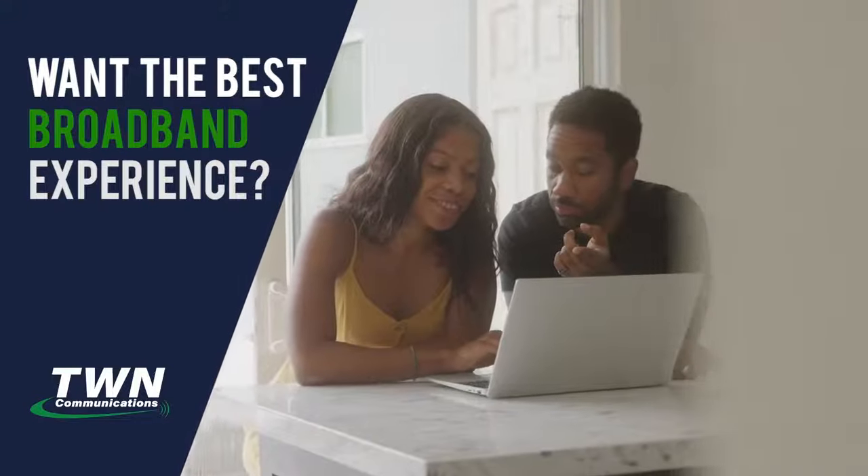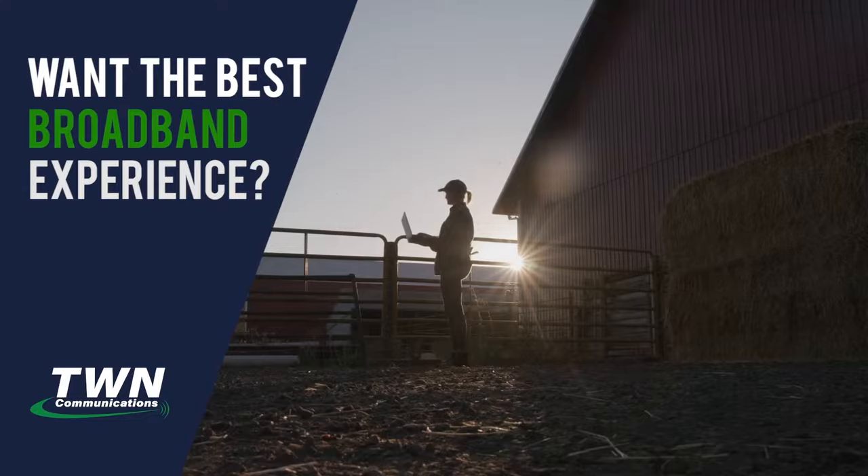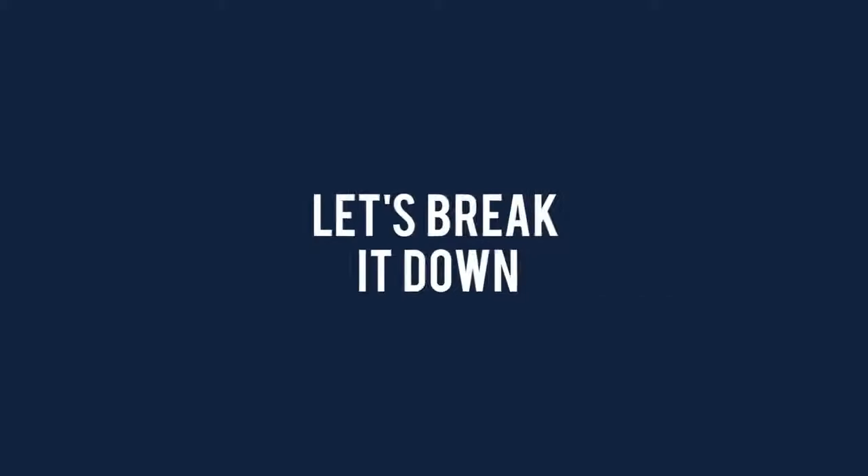Now more than ever you need fast reliable internet. There are four main broadband options: satellite, DSL, cable, and fiber. So how do you know which one is right for you? Let's break it down.